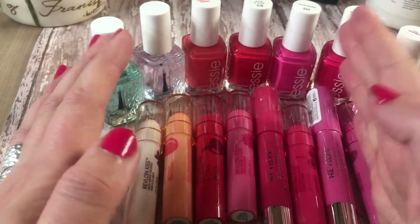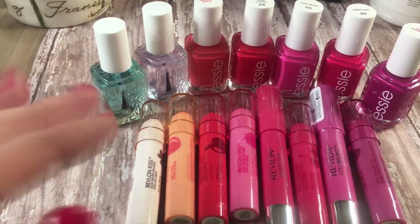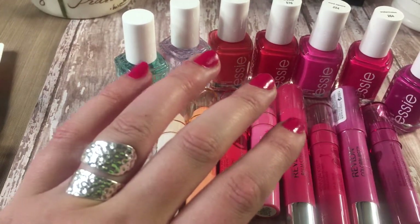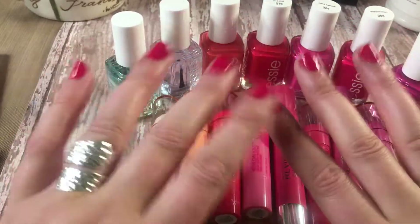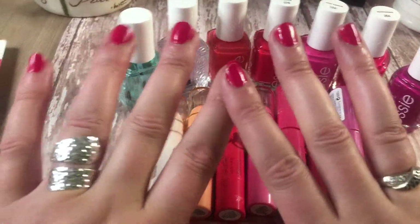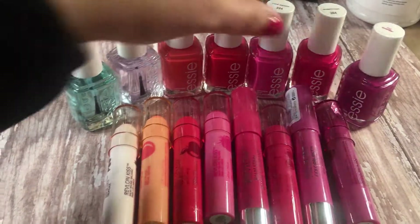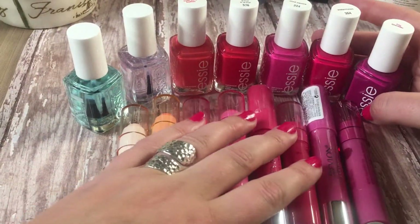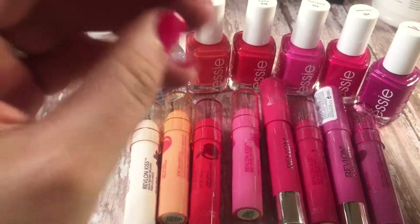This is actually day number three and there's no chipping on my nails, which I absolutely love. Usually by the third day I can see some chipping around the edges, and there's not any. I'm not sure whether it's because there are five coats of polish total between the top coat, base coat, and polish, or because this nail polish is fantastic. This is not a sponsored video — I just really love the Essie brand and I'm an ambassador for it because I love it so much.